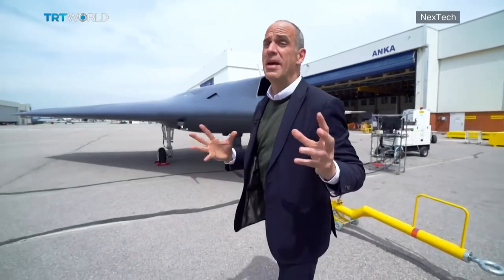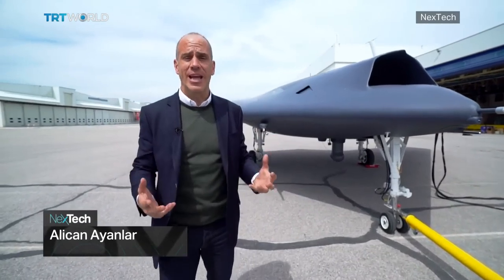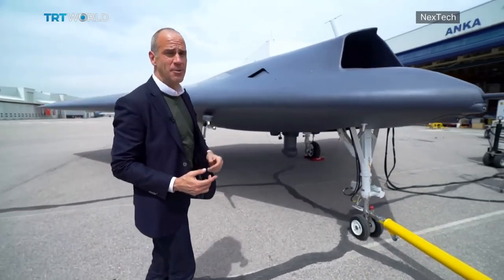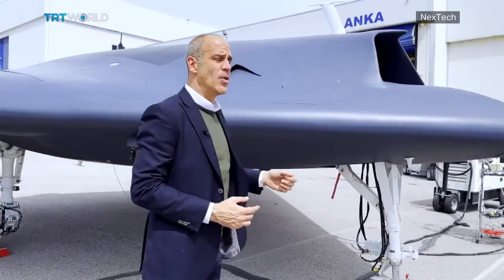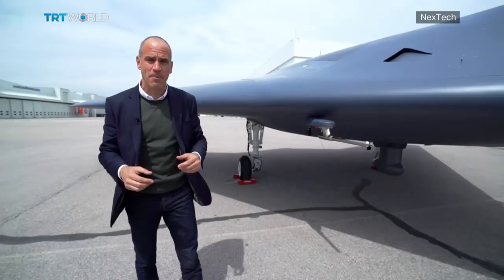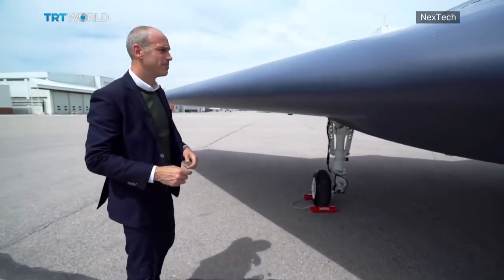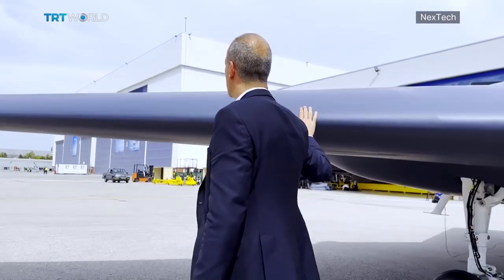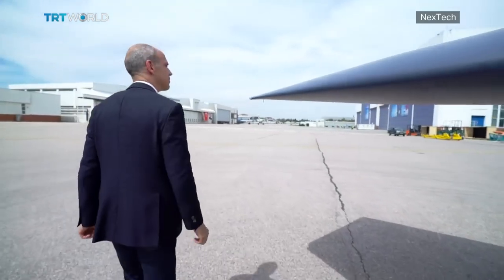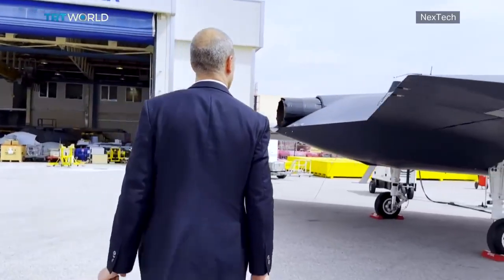One of the biggest advances in aviation since the turn of the century has been the advent and integration of unmanned aircraft, or drones, into the military. Right here we have the Turkish aerospace industry's latest drone, the Anka-3, and in just a moment it's about to go out for its latest test. This drone's primary goal is reconnaissance, and for that you need to fly under the radar. The most obvious characteristic in achieving that becomes apparent: this drone doesn't have a tail.